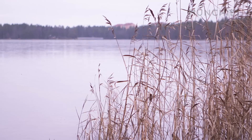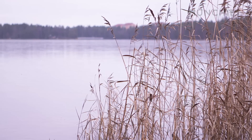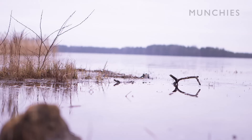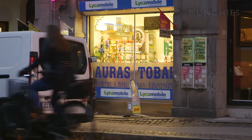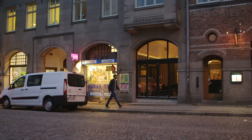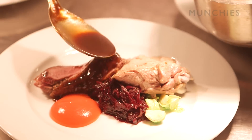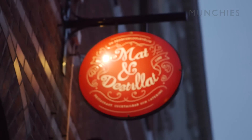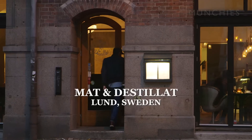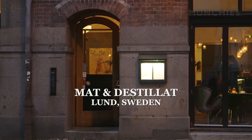Goose has become somewhat of a symbol for Skåne. The region's open landscape is natural habitat for geese, and they even have a special place in the calendar. On November 10, Sweden celebrates Morten Gås. Central to the celebrations is the most authentic Skåne meal — the goose dinner. We've come to Mat and Destillat in Lund to prepare a proper goose feast. I'm meeting head chef Marcus to help prepare a goose for cooking.